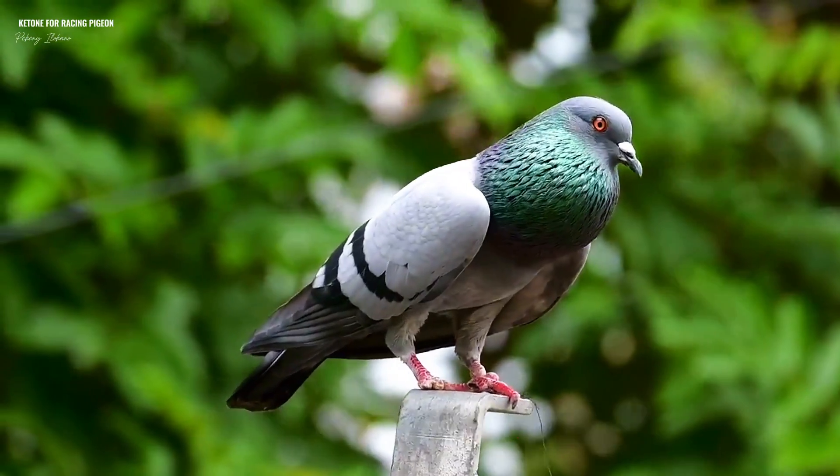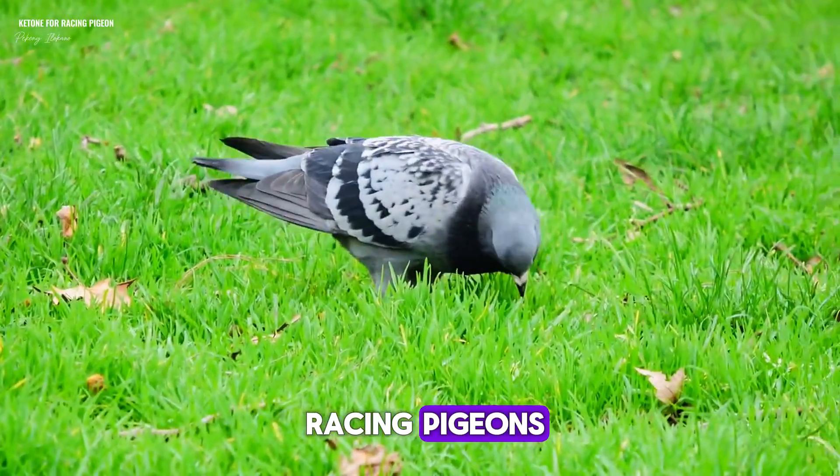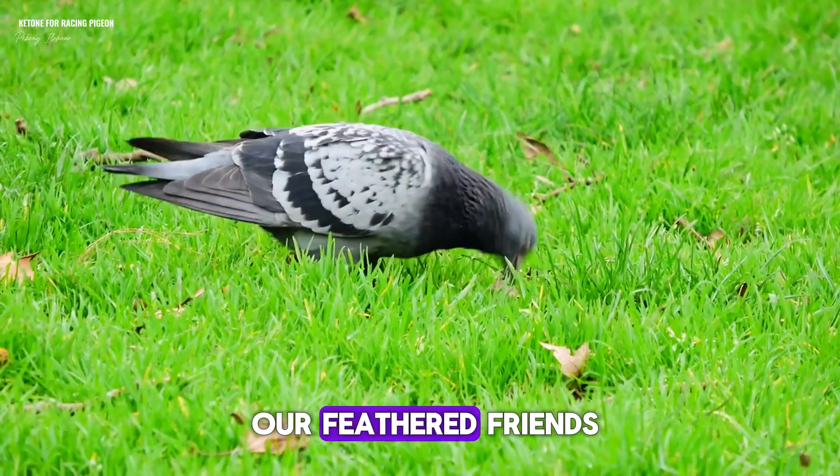Ketones play an interesting role in the world of racing pigeons. Let's dive into what they are and how they impact our feathered friends.